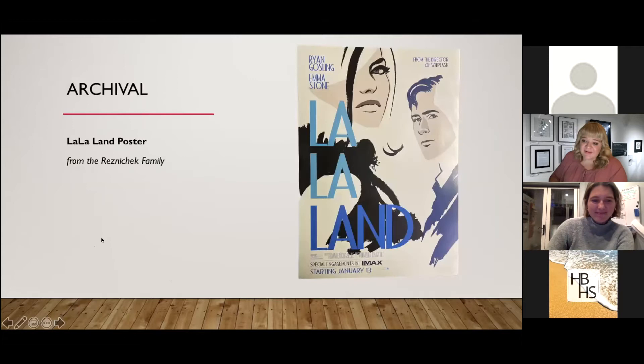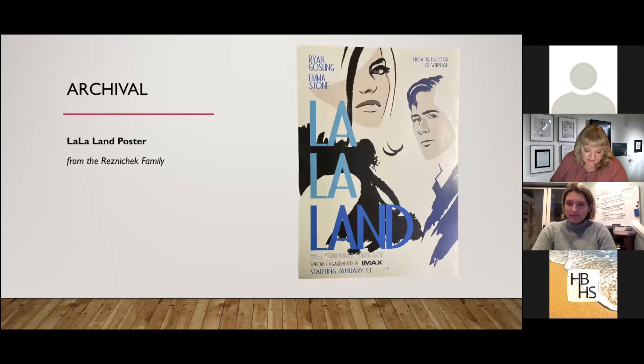Moving on to archival: we're going to start with the La La Land poster. This is actually a cool poster — it has some sheet music prints from some of the original songs in it. La La Land, which came out a few years ago, kind of repopularized the lighthouse and made it into a huge attraction. I have a confession — I still have not seen La La Land. Nina says she watched it last week, went and saw it in theaters, and compares it to Casablanca — a modern classic.